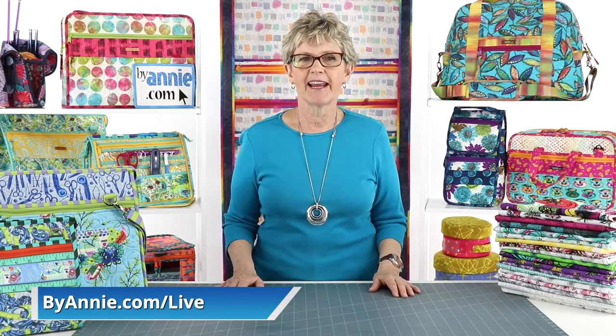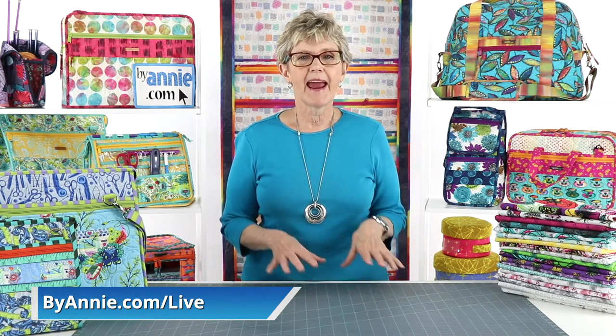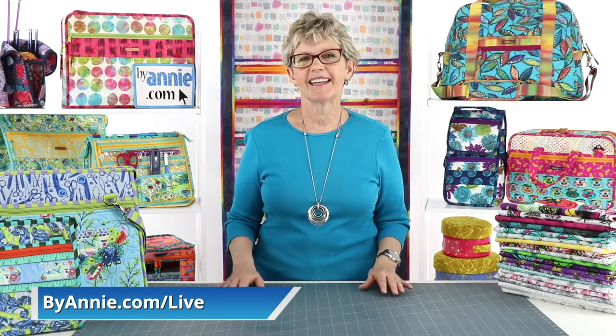If you'd like to connect with fellow ByAnnie enthusiasts, I recommend checking them out. If you missed last week's episode or want to watch it again, remember that all of the episodes of Live with Annie are available online. You can watch them on our Facebook page, on our YouTube channel, or by going to ByAnnie.com/live. I actually find it easiest to go to the ByAnnie.com live link as everything is in one place, with the current episode right at the top and a drop-down menu for all past episodes.